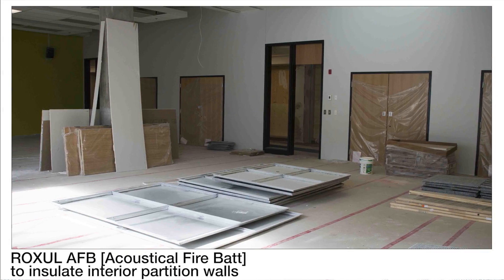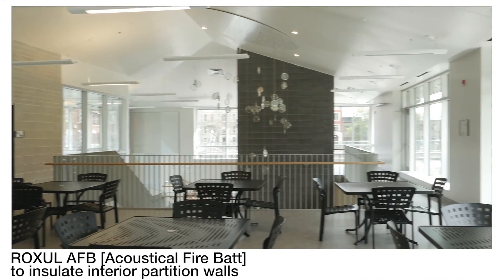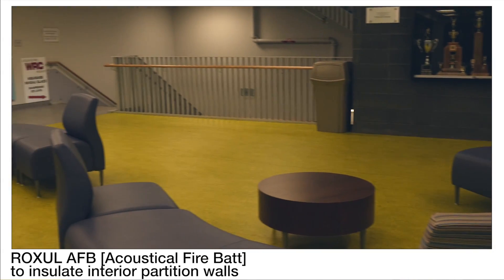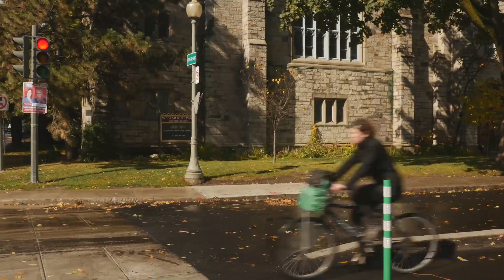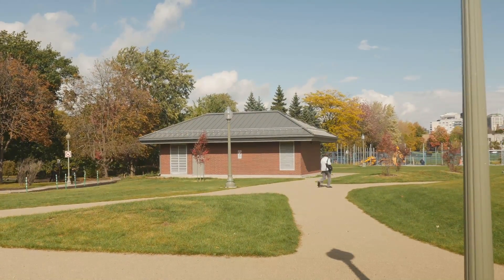In the interiors of the project we used the Roxul AFB — the Acoustical Fire Batt — in partitions that needed either acoustic performance or a fire rating. Having the building below grade gives us more advantage: it preserves the energy inside the building and gives us the opportunity to connect to bicycle paths and provide more green spaces to the citizens.